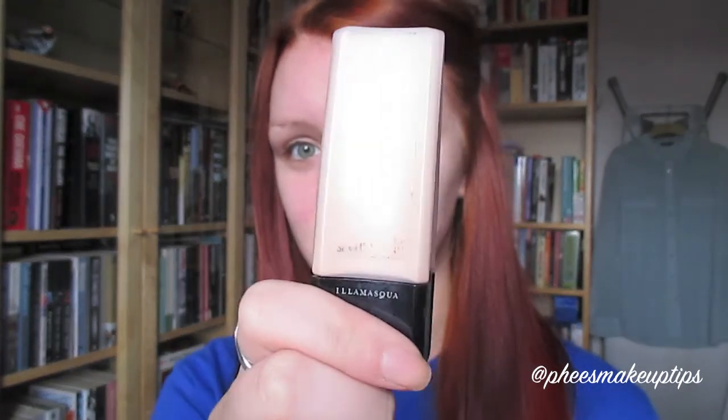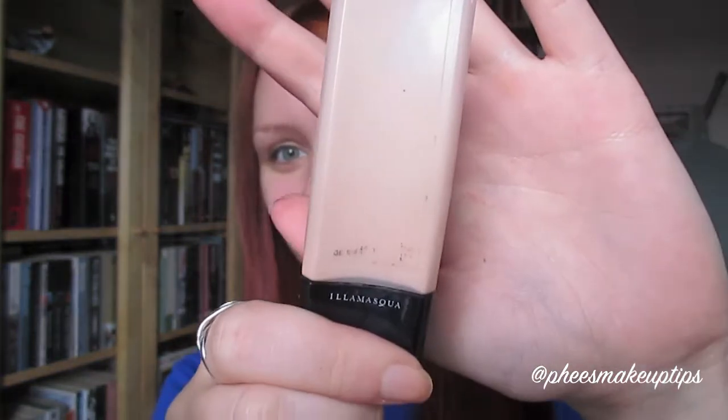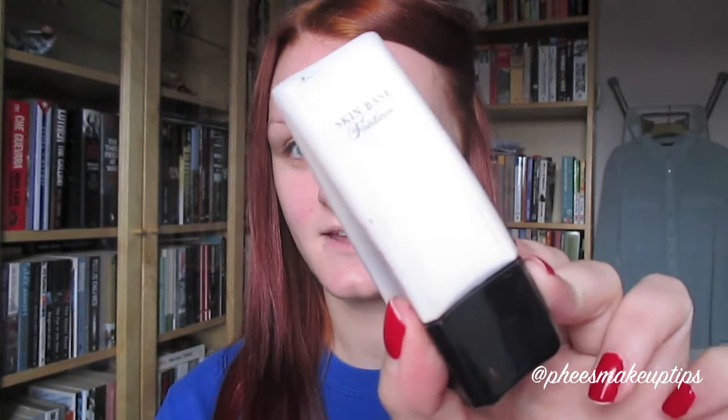So for my face I use - you can't even tell what it is anymore because I've had it for that long - it's Skin Base foundation in shade 3.5. And I don't know why, but I just find that mixing it with the tiniest little bit of Skin Base white really helps.